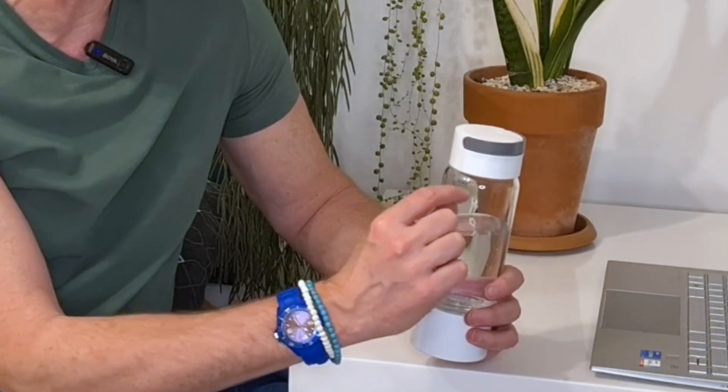You also get a tube in the box. It fits into the top of the hydrogen bottle, with a section that fits under your nostrils so you can inhale the hydrogen gas instead of drinking it — another way to get hydrogen into your body, though I didn't actually try this. Important note: never fill the bottle more than the indicated line because it's highly pressurized, and screw the cap down tightly before pressing the button or it will leak.